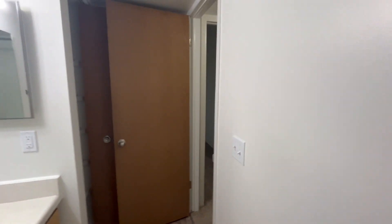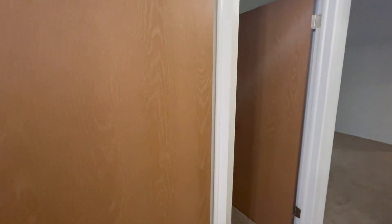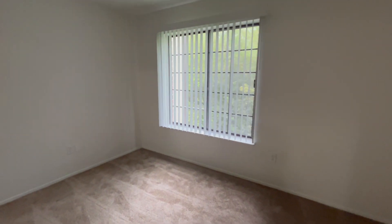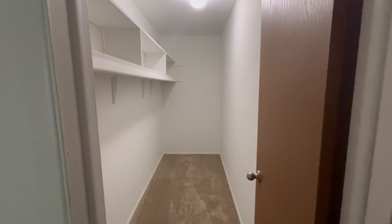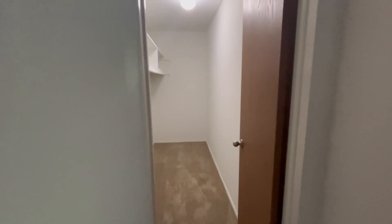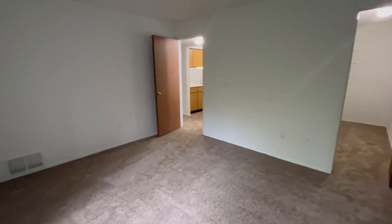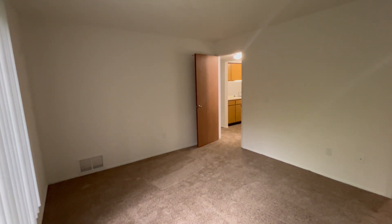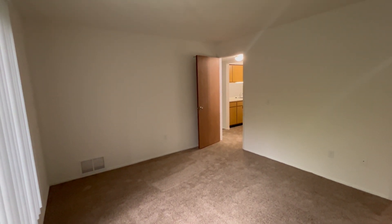We are now going to head into the bedroom. We have a large window to allow in lots of natural light, and this home specifically includes a spacious walk-in closet with built-in shelving up top. I'd like to point out that all of our bedrooms can fit king size mattresses, as well as most bedroom sets.